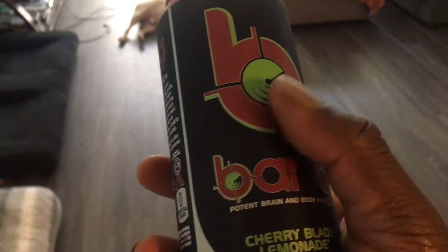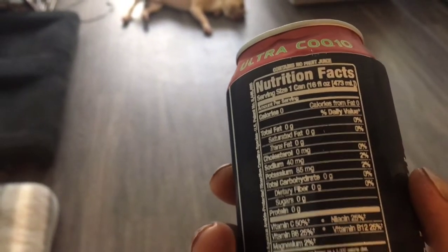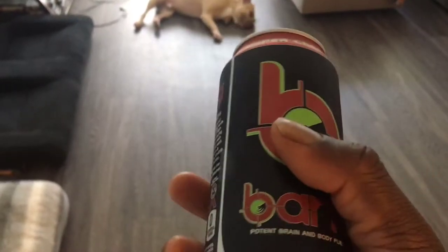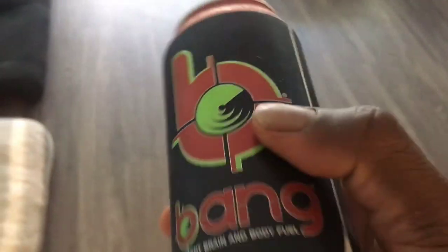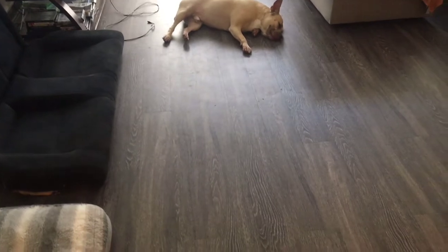I saw a vlog where somebody started drinking Bang energy — it was a Mopar vlog — so I decided to try it. This Bang stuff is actually good because it's like zero on basically everything, which is better than regular energy drinks. With the long days I have, I wanted to check it out. I've tried every flavor except this one. The one YouTubers are raving about is the unicorn, which is kind of hard to find in Texas, but I got my hands on it — tastes like Bubblicious bubblegum.